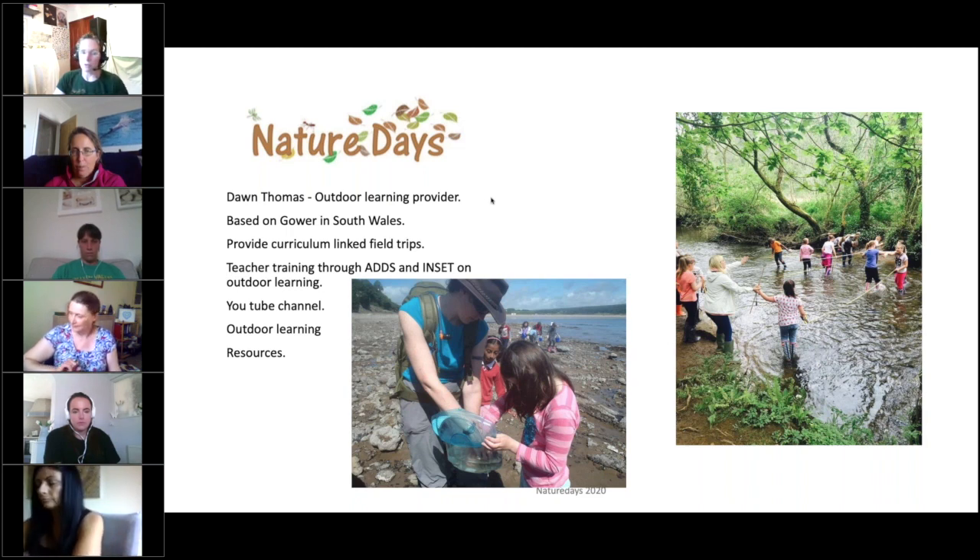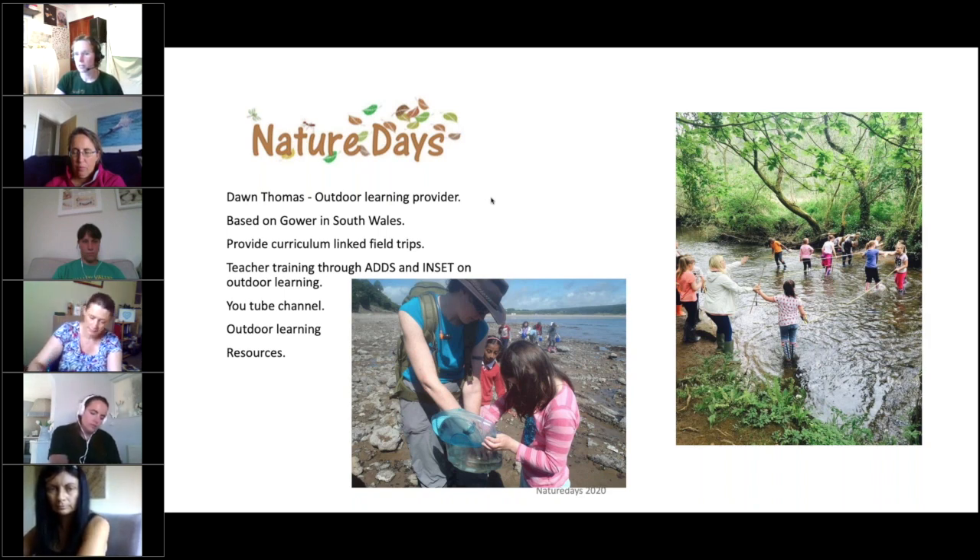Although I haven't been able to do face-to-face teaching, I've set up some virtual field trips on my YouTube channel, which is hashtag Nature Days. I also do daily challenges for home learning to help take the pressure off teachers - mainly based at Key Stage 2 but usable for any age group - in your garden with no equipment. I've also been creating outdoor learning resources which I'll tell you about at the end.